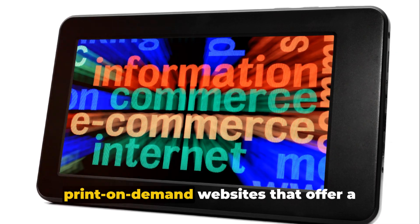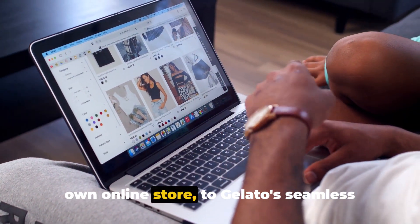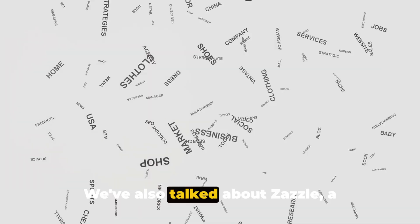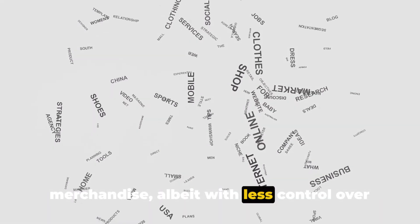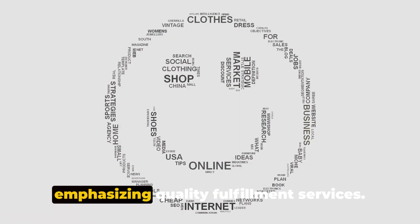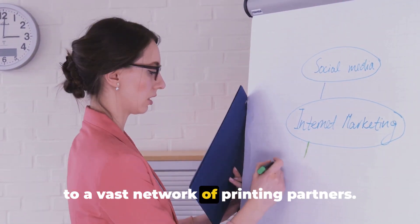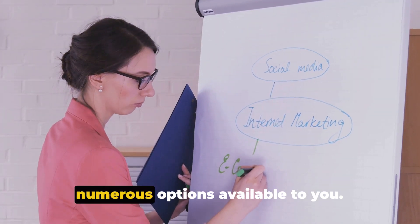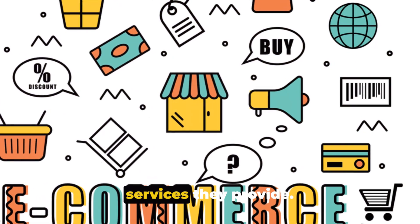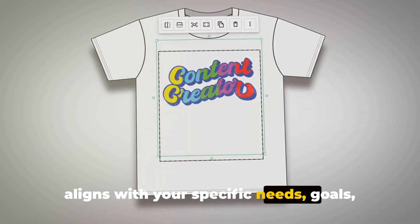So there you have it — 20 print-on-demand websites that offer a wealth of opportunities. From Selfie's complete e-commerce solution, to Gelato's seamless integration and extensive network of printing facilities. We've also talked about Zazzle, a marketplace with less control over the sales process. Then there's Printful, emphasizing quality fulfillment services. And Printify, known for its affordable printing prices and vast network of printing partners. Each platform has its own unique strengths and specialties — there's no one-size-fits-all answer here. It's all about choosing the platform that aligns with your specific needs, goals, and the nature of your business.